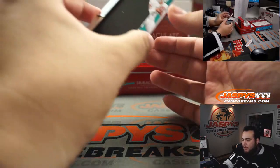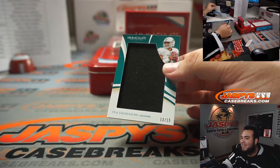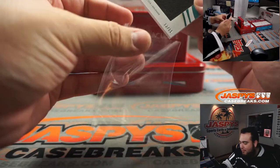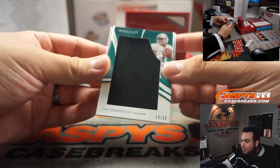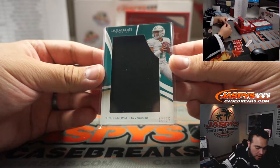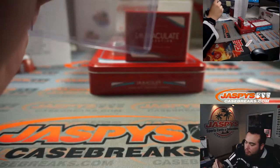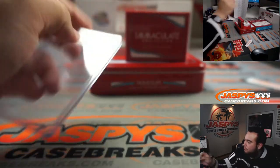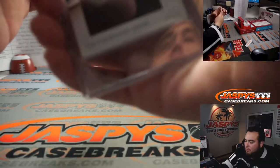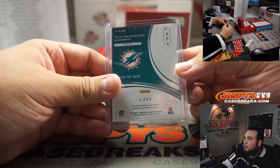Good luck guys. First one — how about a little Tua Tagovailoa? That is 13 out of 15. This is a perfect example — didn't we have an example of 13 out of 15 or 13 out of 25? Spot three — who has block three? Shea with block three, there you go, you got yourself a hit. Block three starts off with a hit.